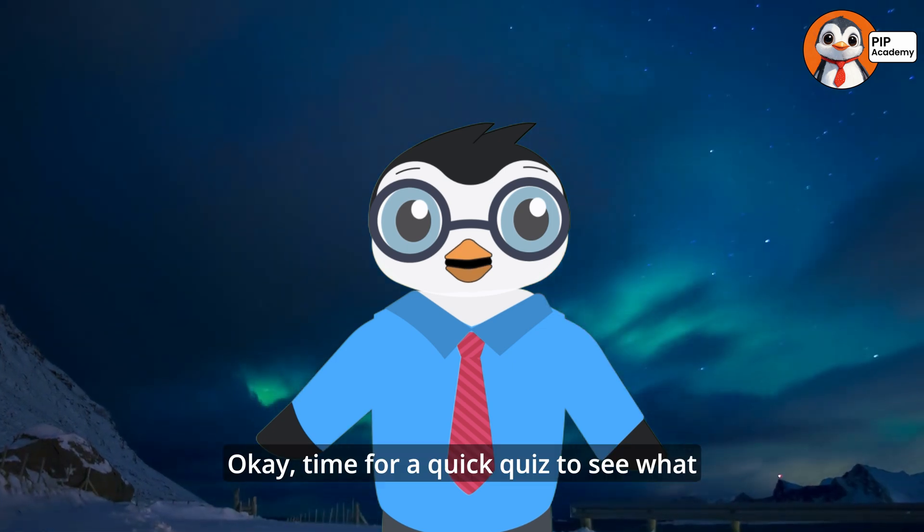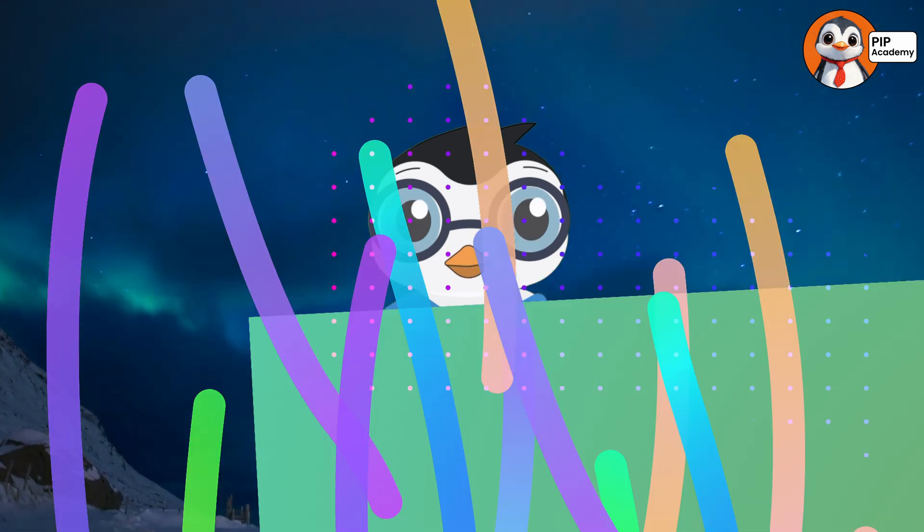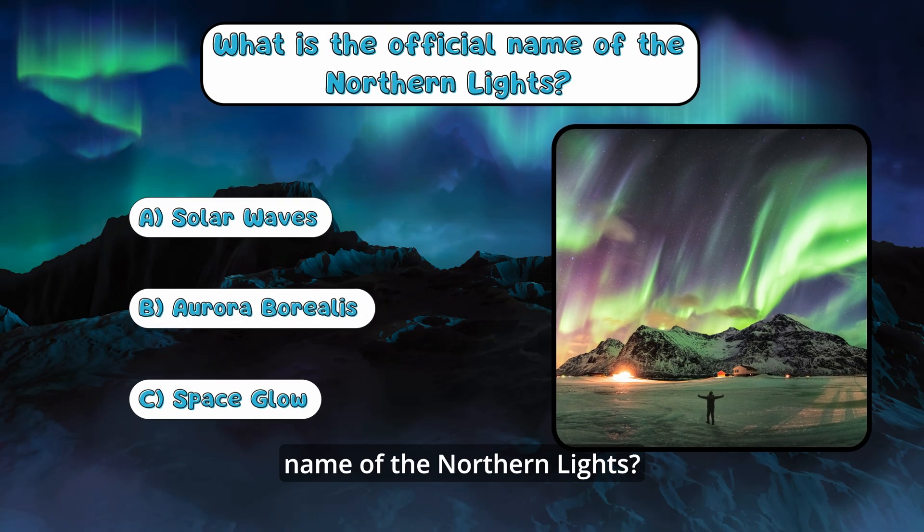Time for a quick quiz to see what you've learned so far. What is the official name of the Northern Lights?